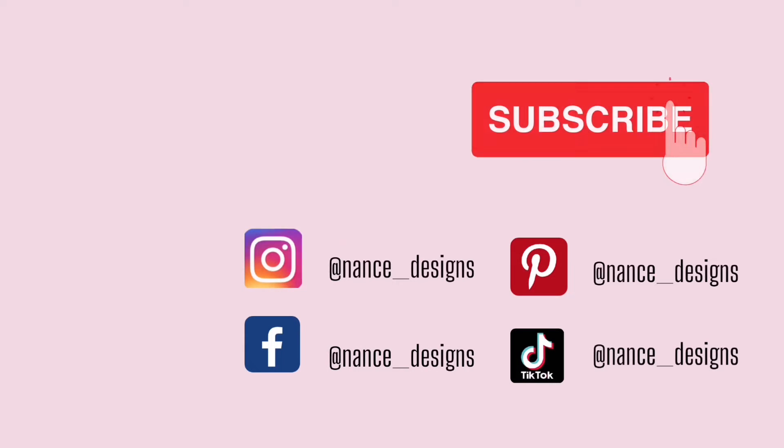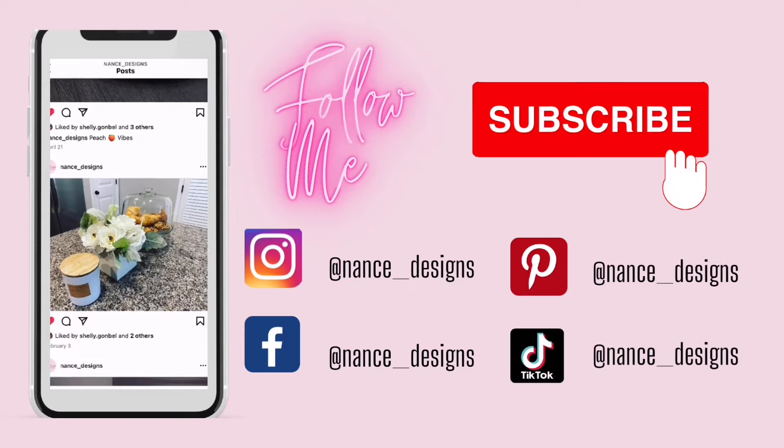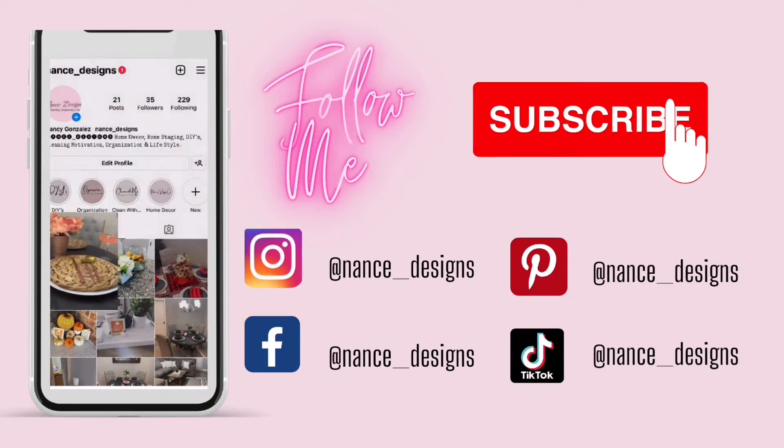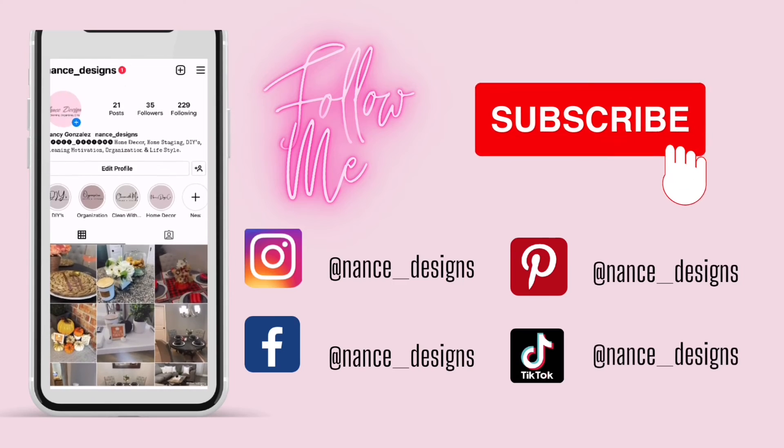And that is everything, ladies. I hope you enjoyed this video. Please give me a thumbs up and like, comment, and subscribe to my channel. I will see you all in my next video — bye!